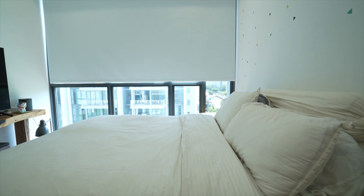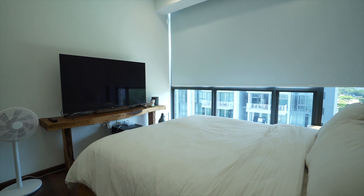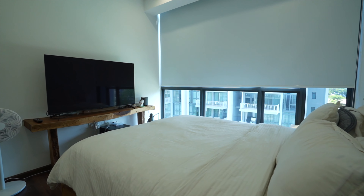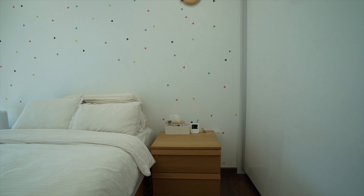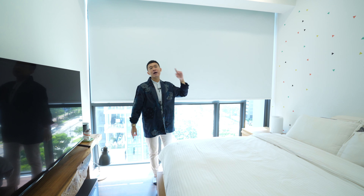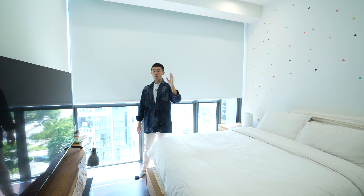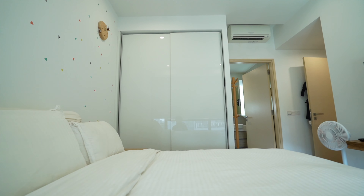The master bedroom has floor-to-ceiling windows, eliminating the feel of physical walls and making the space very open. Right now there is a queen-size bed, but this space can comfortably fit a king-size bed with two side tables. Behind us are sliding wardrobes — being the master, it has the largest space of all.